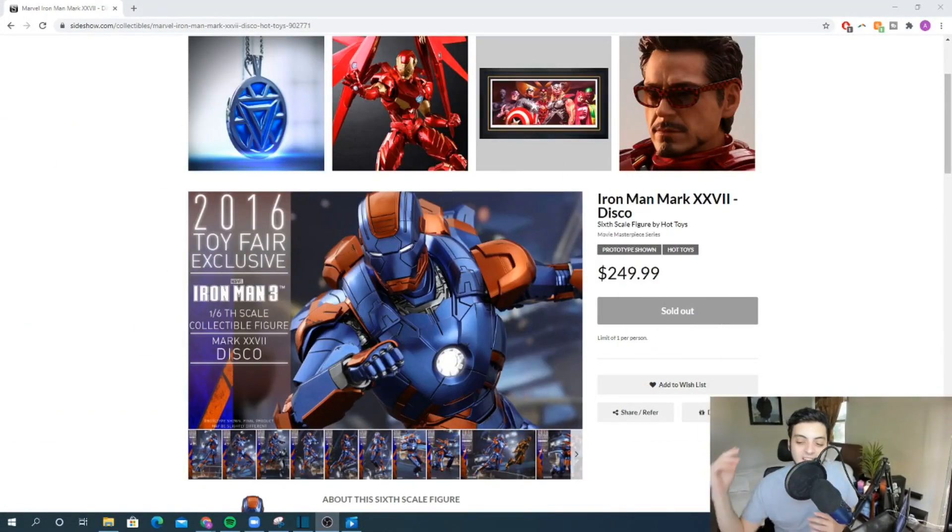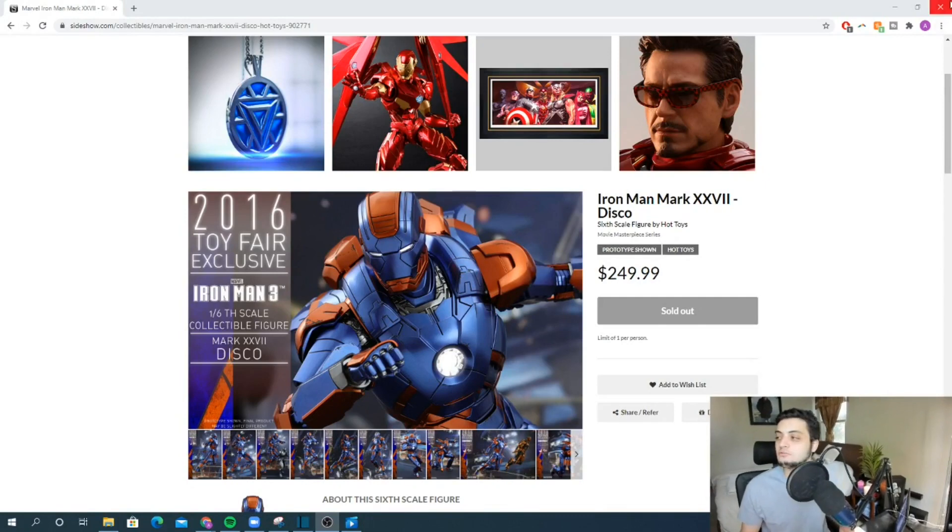And the number one Marvel Hot Toy announced in 2016... the plastic Iron Man Disco! Congratulations, you played yourself — psych, just kidding. If you're a fan of the channel, you know what's coming.